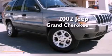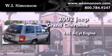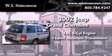This is a 2002 Jeep Grand Cherokee. It features a 4.0-liter six-cylinder engine and a four-speed automatic transmission.